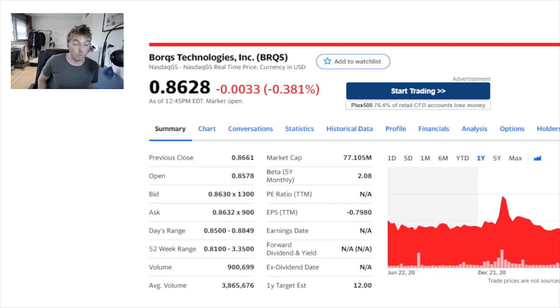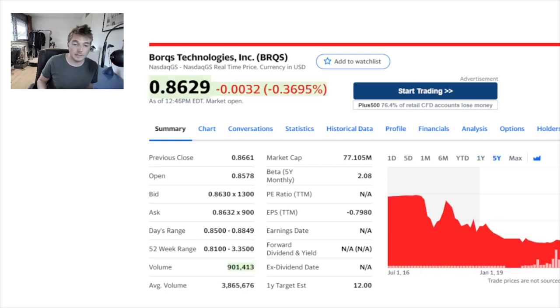Over one year it was kind of steady up until around January-February 2021. And if we look at it over five years, it was holding quite high, had a massive plummet down, had a nice spike back up, and then ever since it's just been fully dropping back down.